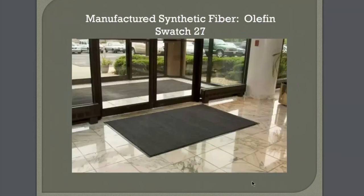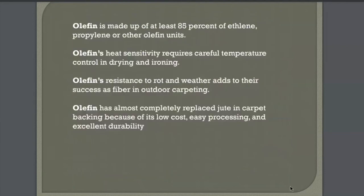Swatch number 27 is olefin. The only time I use this as an interior designer is for backing on carpet — most carpet backing is olefin. It's really awful, scratchy stuff. It's also used for rugs. Actually, the rug my best friend melted in my first condo was an olefin rug. It really has an easy melting point — very temperature sensitive, so take care when drying or ironing. On the quiz: backing for carpet, outdoor carpets — that's on the MCIDQ — and very durable mats would be olefin.